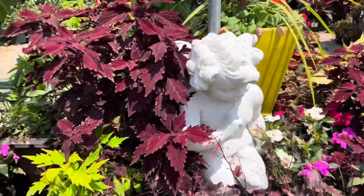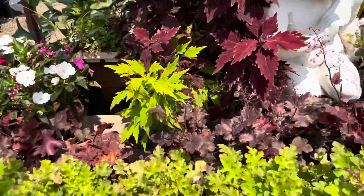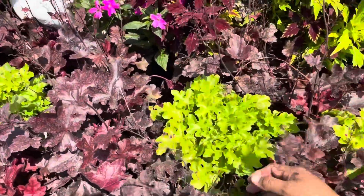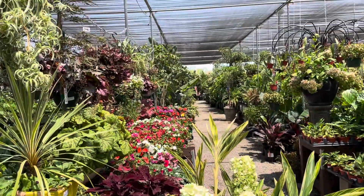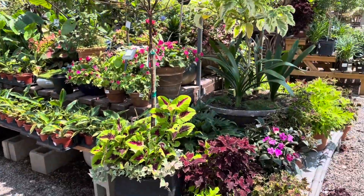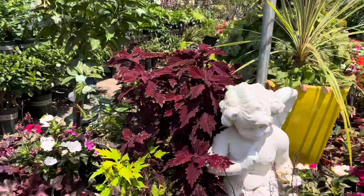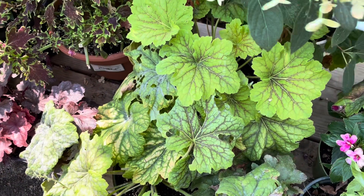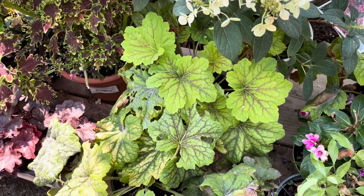Oh man, look at this one. This one's so pretty. Love the color. This place is really pretty. What kind is this though? Little Quick Fire. They turn red, they turn pink.